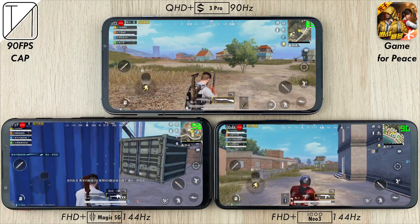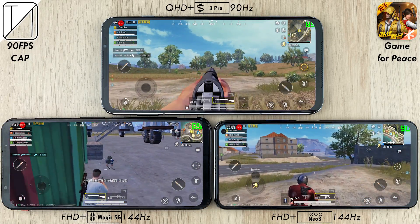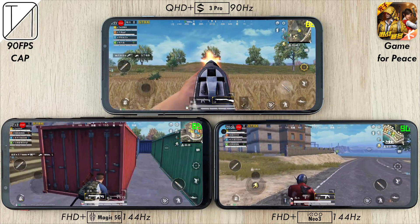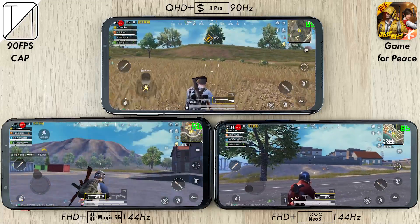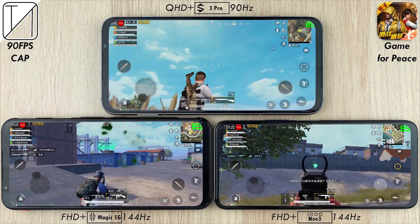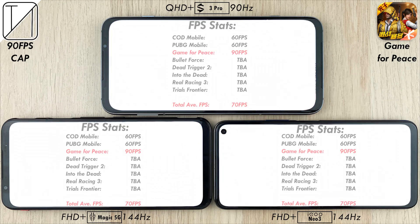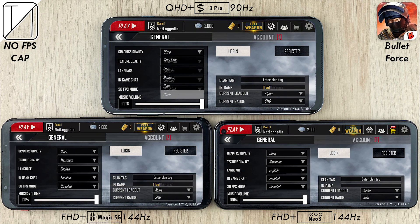This is the Chinese version of PUBG Mobile called Game for Peace. It doesn't have a 60 FPS cap — it has a 90 FPS cap — but you have to use the Smooth graphics preset. You cannot use Extreme and 90 FPS, nor HDR and 90 FPS. If you want max graphics at HDR, you'll be capped at 60 just like the global version. But on Smooth, you can enable 90 FPS, which none of them have issues running. It looks absolutely stunning and feels really smooth. All three hit 90 FPS on Game for Peace, with a total average of 70 FPS — very expected for games with a frames per second cap.